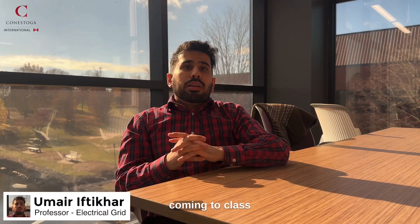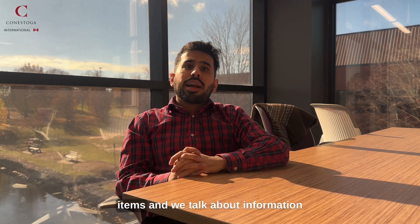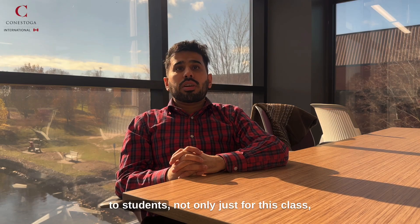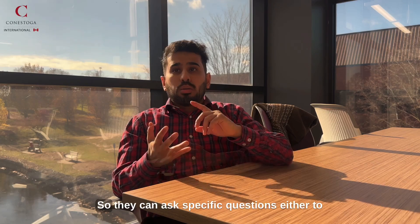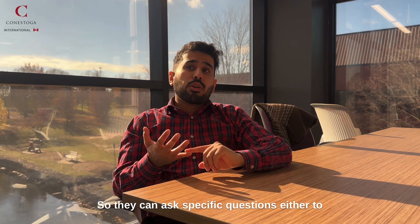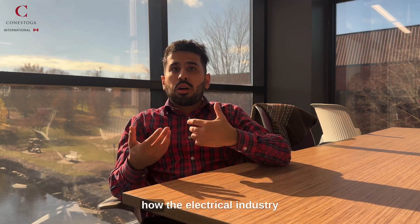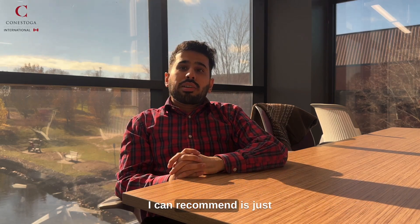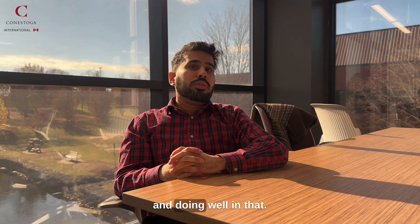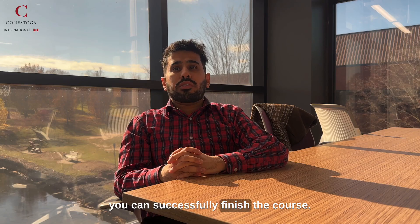One thing that I would recommend is coming to class — that's very important in this course. We talk about information that is very valuable to students, not only just for this class, but when they go back into the industry. They can ask specific questions either about the course or about the industry — how the electrical industry works here, specifically in Ontario or in Canada. And the other thing I can recommend is completing the assignments on time and doing well in that. This is one way that you can successfully finish the course.